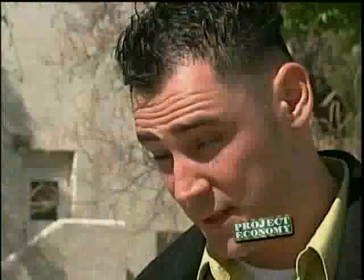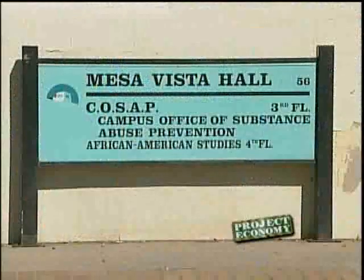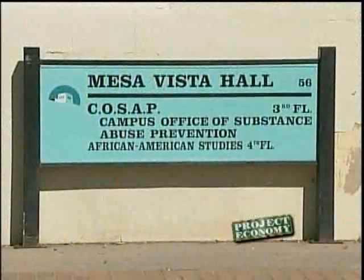But some students are asking: is that really needed? How is it going to help the students here by doing the signs? It may help visitors, but it's not going to help students. Grad student Lissa Knudsen says she feels the money could be used for other capital projects that don't include signage.